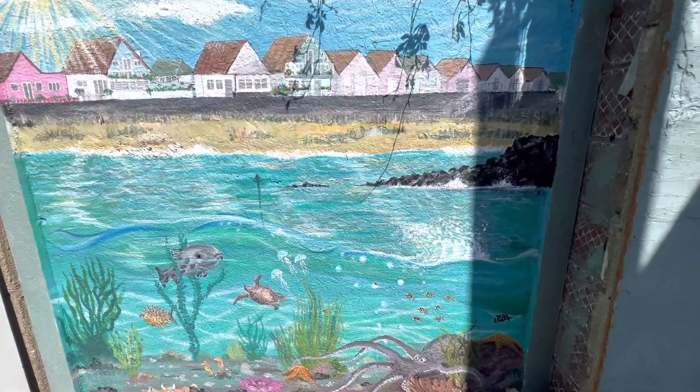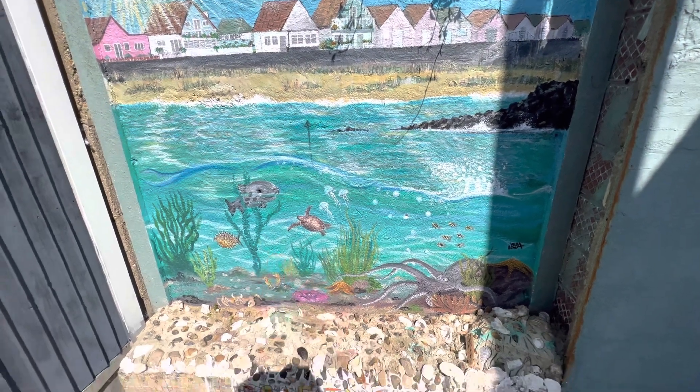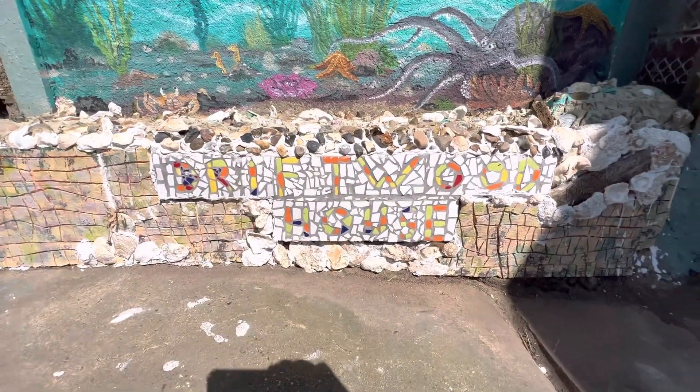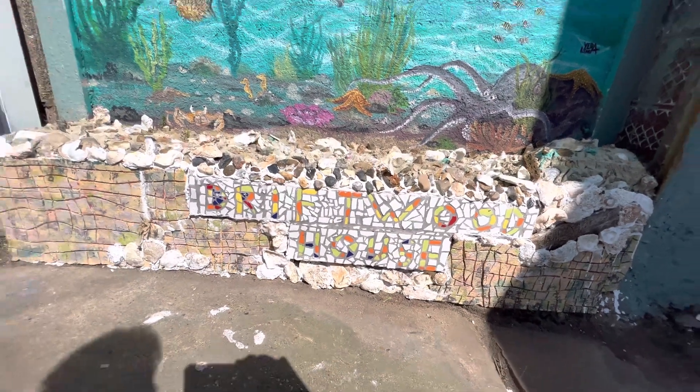Look what they've done to the beach bar — the second part of the Jaywick Art Trail. This is the first one. And look at the detail down here. Look, that says Driftwood House. And that looks phenomenal.